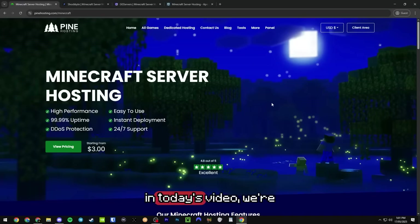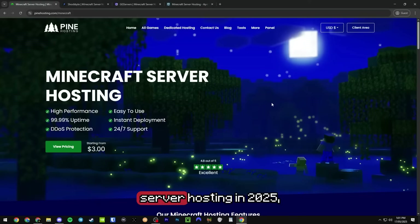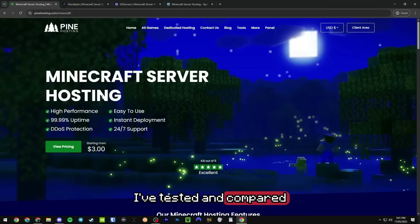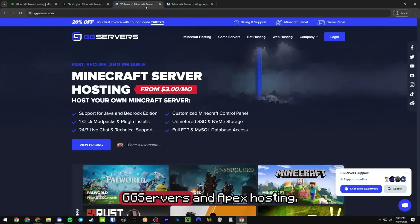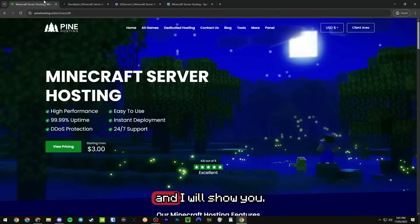Hey guys, it's your boy UQC and in today's video we're going to be covering which Minecraft server hosting company is actually worth it in 2025. If you're looking for the best Minecraft server hosting in 2025, this video I hope can save you time and money. I've tested and compared Pine Hosting, Shockbyte, GG Servers and Apex Hosting, so if you want to know which one is the best for you, keep watching and I will show you.